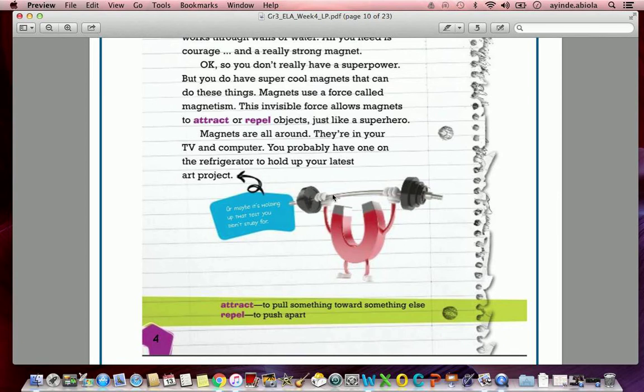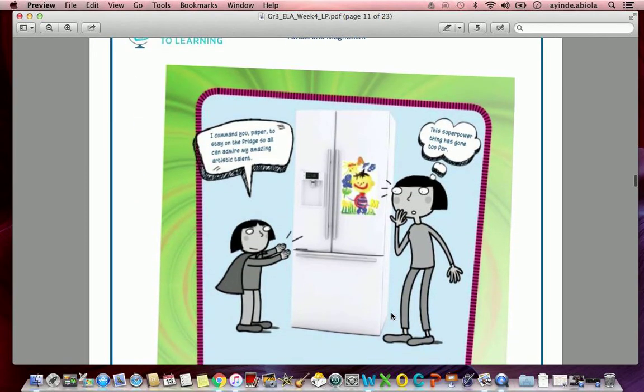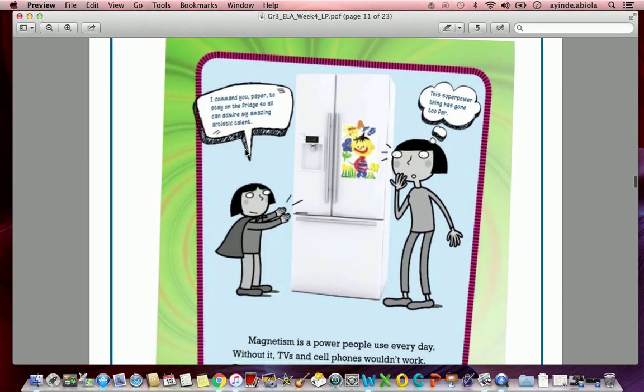For example, this picture shows a magnet holding up weights, which is metal, but magnets certainly don't have hands — that's not the way they attract or repel metal. They do it with magnetism. That's just a joke the author put in to make you laugh. We also have definitions here: 'attract' means to pull something towards something else; 'repel' means to push apart. Anytime you hear 'attract,' it means pull together; 'repel' means push apart.